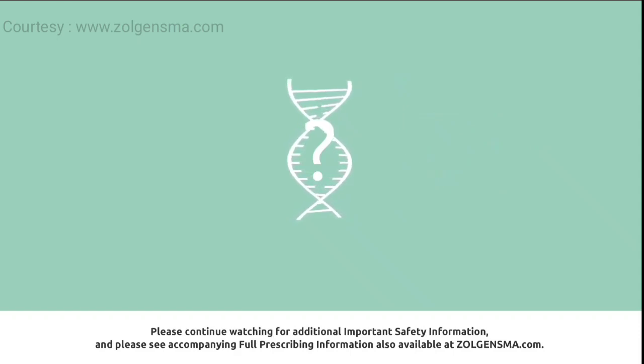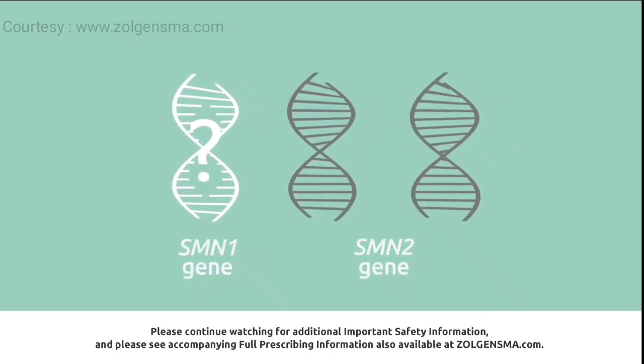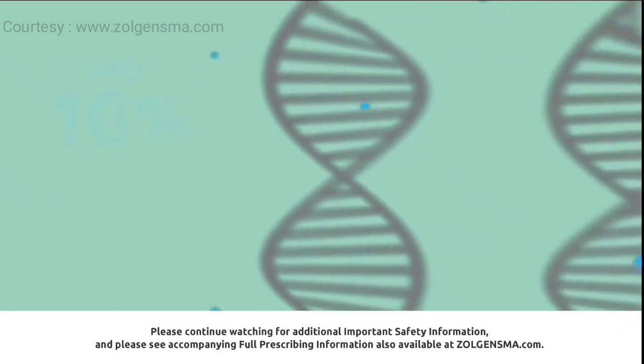SMN protein cannot be made by the SMN1 gene. This is extremely serious because the SMN1 gene typically makes most of the SMN protein your body needs. When the SMN1 gene cannot make SMN protein, the body relies on the SMN2 backup genes. Unfortunately, the SMN2 gene makes only about 10 percent of working protein compared to the protein produced by the SMN1 gene.